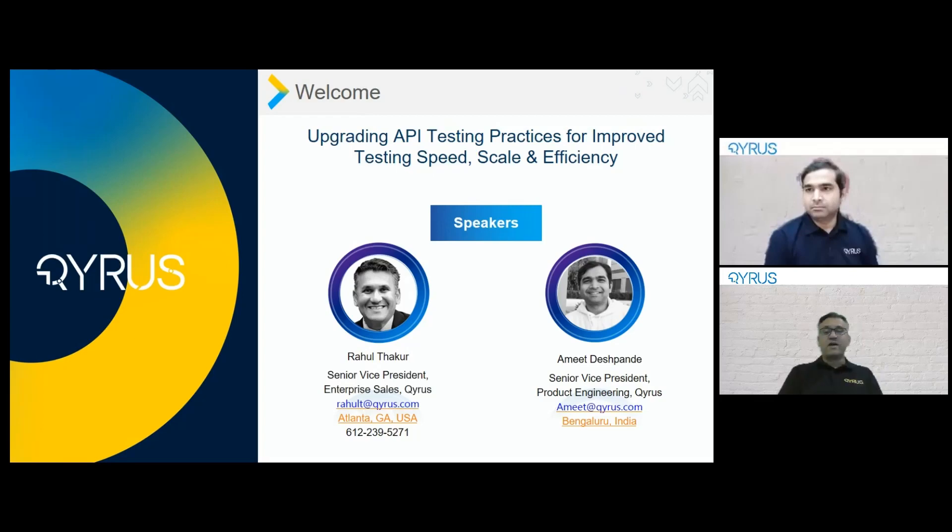Hi, good morning, good afternoon, and good evening all. My name is Rahul Thacker. I'm the Senior Vice President here at Kyrus, based out of Atlanta, Georgia. And I'm joined here by Amit Deshpande, who is the Senior Vice President of Platform and Product Engineering at Kyrus, based out of Bangalore, India. Today's topic is going to be all around API testing and the practices for improved speed, scale, and efficiency.